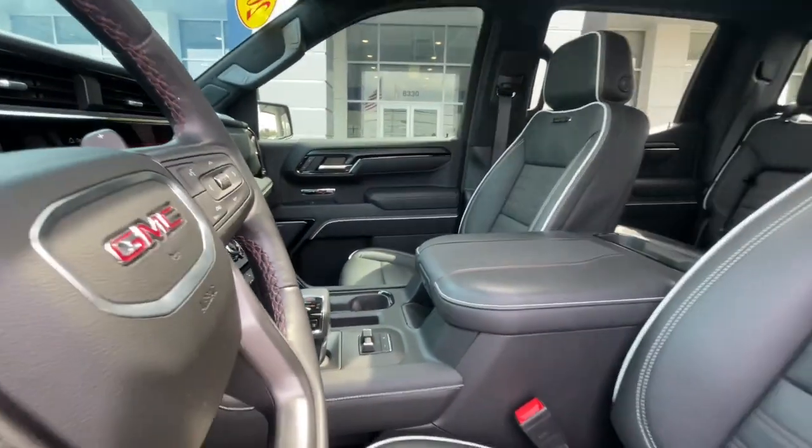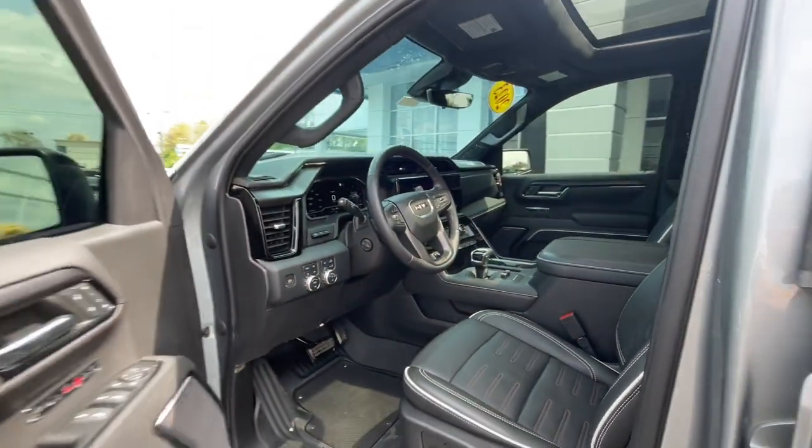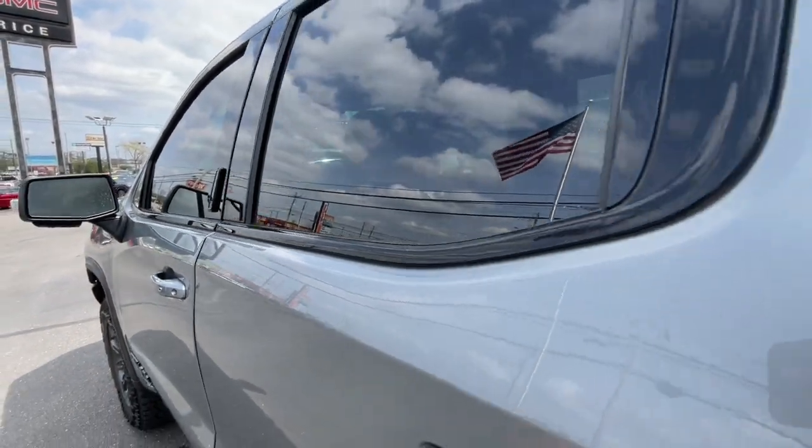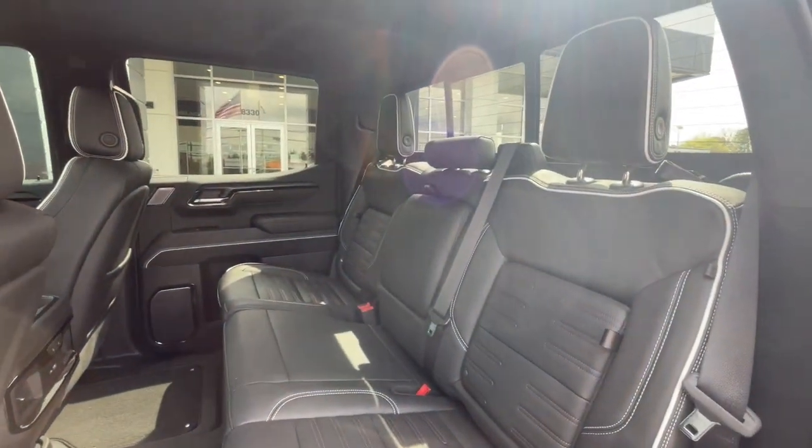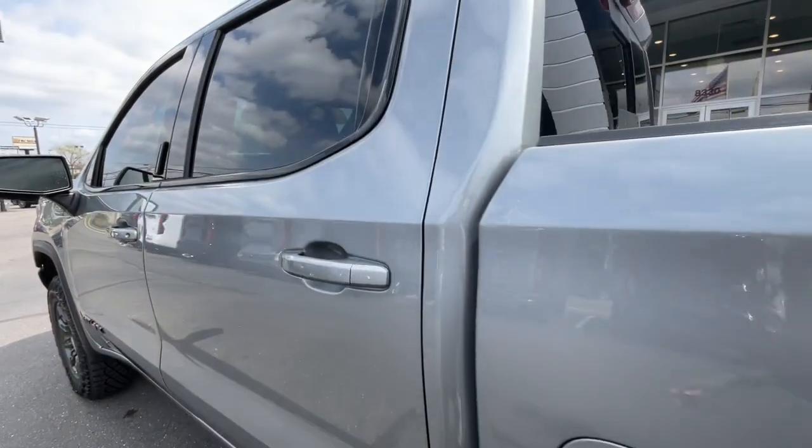Sunroof/moonroof. Serious strength blends with serene comfort in this modern-spirited Sierra. See for yourself when you take it out for a test drive. Our professional staff looks forward to giving you excellent service.